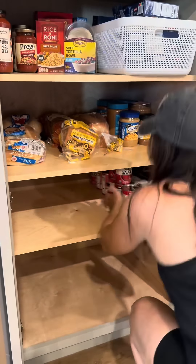Everything was just shoved in there. I think it was because we lived in an RV previous to this and we just didn't have the space in there. So now having some space, it just wasn't organized.